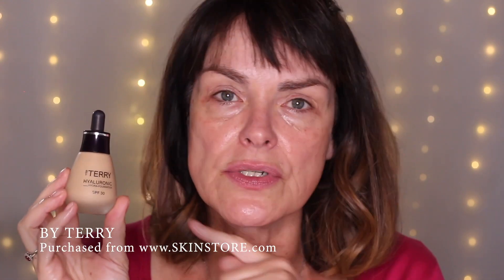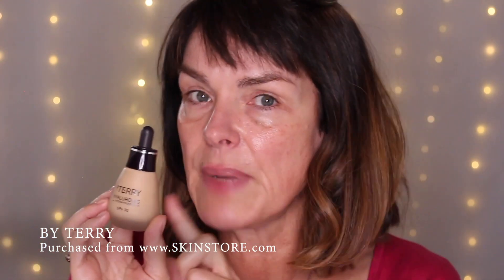Next I'm going to use the hyaluronic foundation I mentioned — this is By Terry. I recently got this from Skin Store, which I really like, so do check them out. This has hyaluronic acid in it, which helps to plump up your skin. I like to put product on my hand first. I've seen videos where people drip it down their face, but I'm too messy for that.